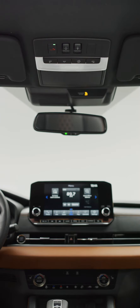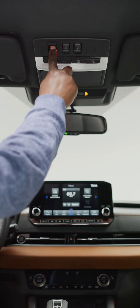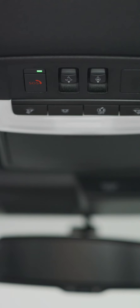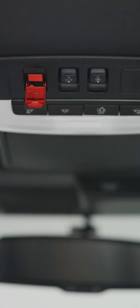You can also contact the call center yourself in the event of an emergency by pushing the SOS button in the overhead console. To do this, make sure the ignition is on. Open the SOS button cover and press the SOS button until the call is initiated.